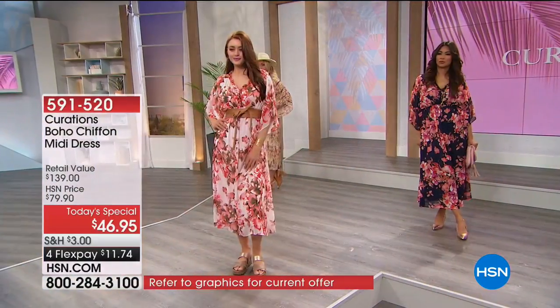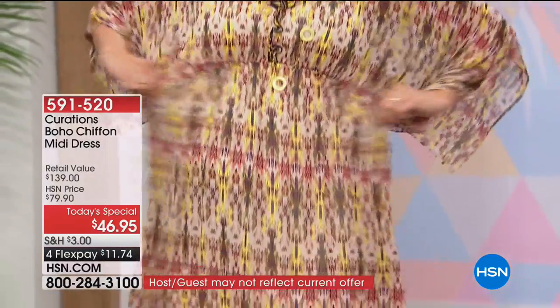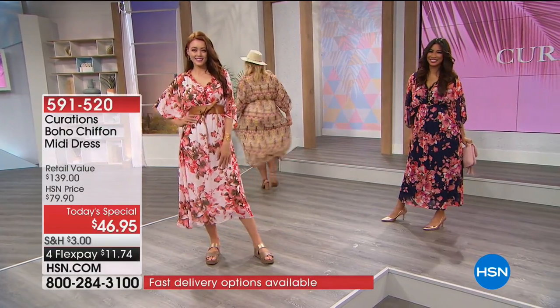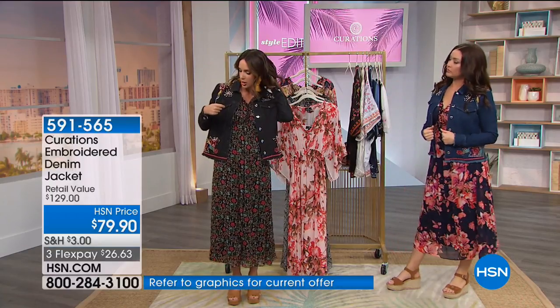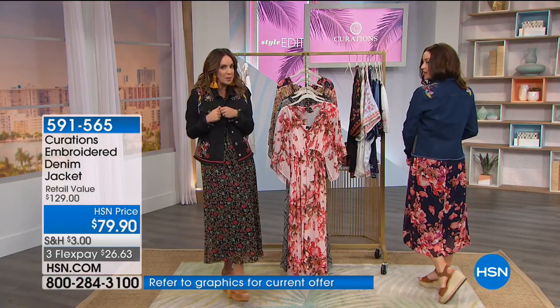An embroidered denim jacket is being shown as the perfect way to complement the dress and transition your wardrobe into the warmer months. This is actual embroidered detail with so much going on. It's $26 and change to get home, with about 1,900 available. The white option showcases all the metal embellishments, embroidery, and a little bit of gray edge giving it that lived-in look. All of these pieces have a story to tell. The embroidery carries over the shoulder and onto the back.